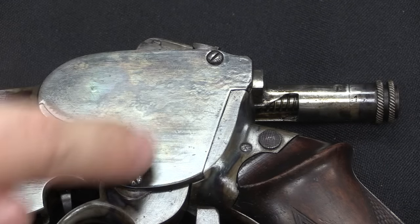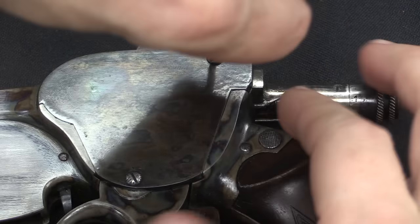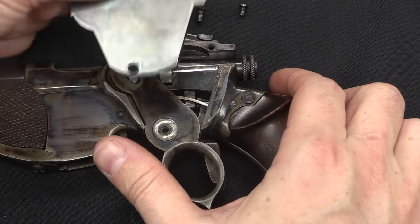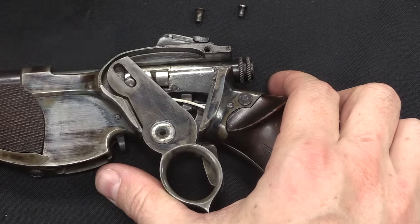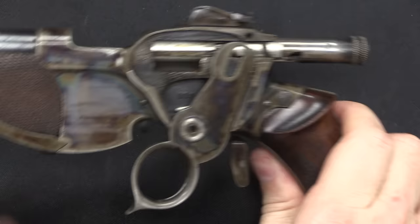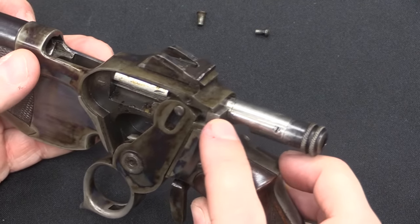We've got these two cover plate screws to take out. With those screws removed we can then pop the cover plate off. And what we have in here is the same mechanical system. We have a locking lug right there.